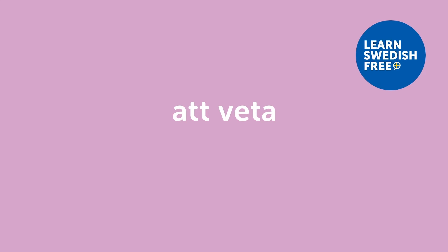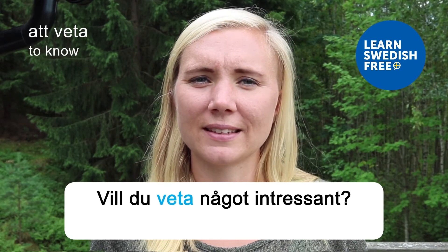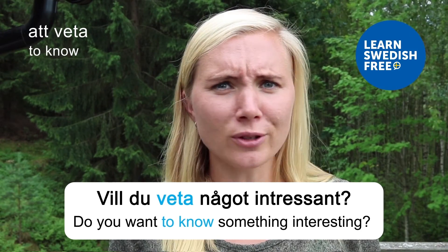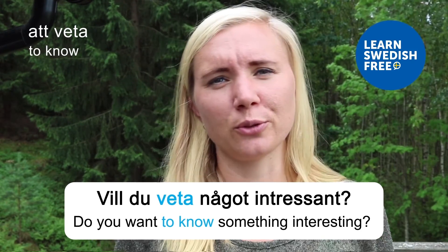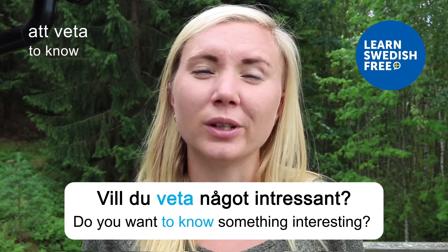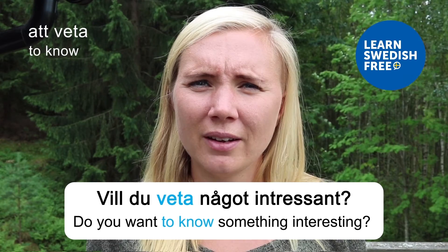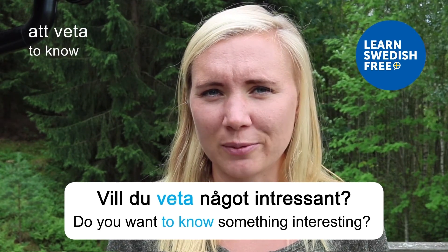Att gå — to go. Vill du gå till affären nu eller senare? — Do you want to go to the shop now or later? Att veta — to know. Vill du veta något intressant? — Do you want to know something interesting? Of course! Maybe you have a special fun fact — your own interesting thing to share.